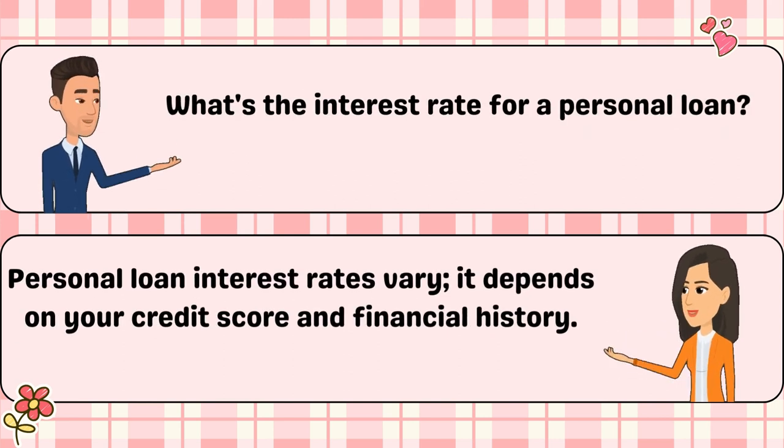What's the interest rate for a personal loan? Personal loan interest rates vary — it depends on your credit score and financial history.